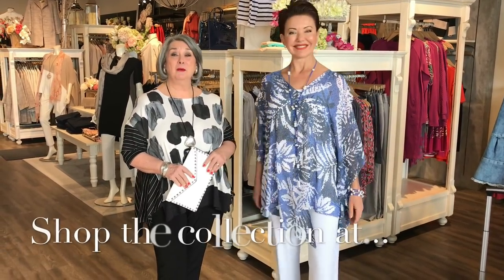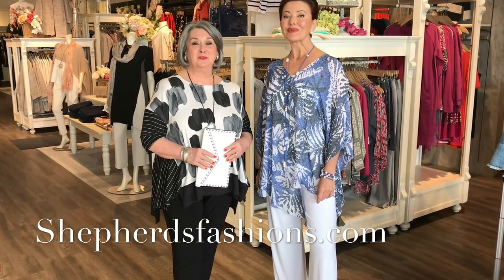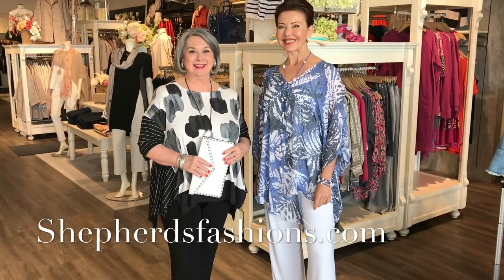Maybe one of the ladies at home would like this top, because it is our Fashion Friday giveaway! Please like this post and comment with a pearl of wisdom you have regarding style, fashion, or anything you think our Shepherd's ladies might like. Thank you for joining us here at Shepherd's at Train Yards in Ottawa and at shepherdsfashions.com — we'll see you next Friday!